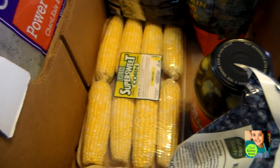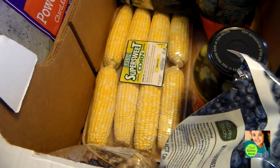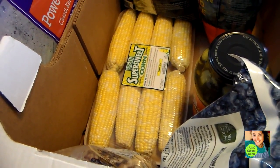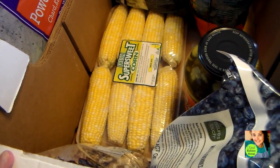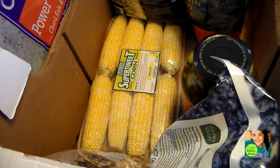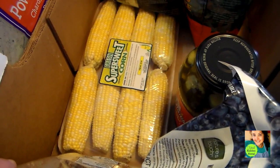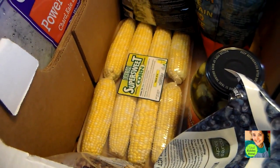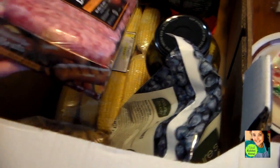Down there I got some ears of corn. Those were $4.99 — a little bit on the pricey side. But I just bought some corn from Aldi and what I paid there was about the same as what I paid here. And these are cleaned all the way, so all I have to do is put those in my crock pot and we'll have a yummy side.